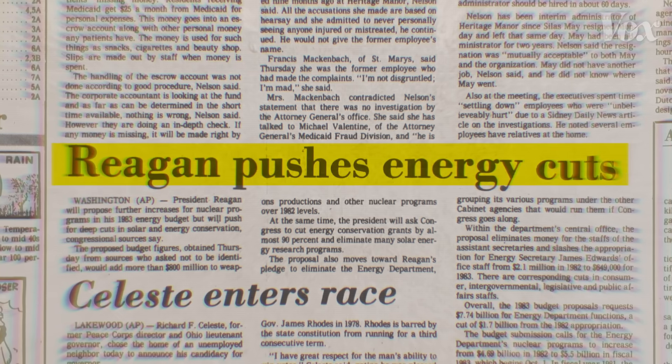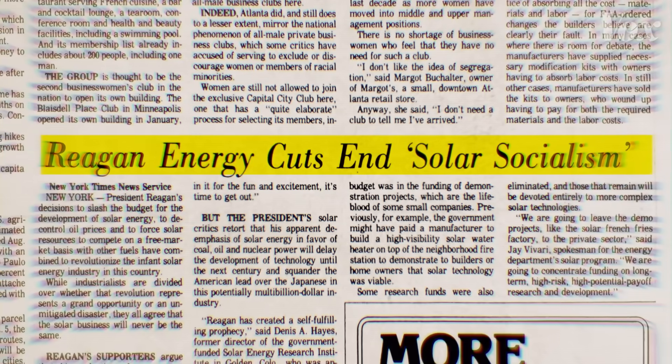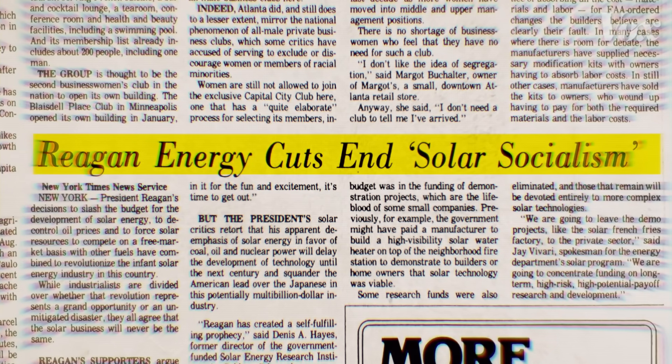There was a guy named Paul Maycock who came from Texas Instruments — like the calculators? Yeah, working on calculators. And he found that for calculators, the more they built, the cheaper the calculators got. And he said, same thing for solar: if we build more, the cost will come down. But before the U.S. could really test Maycock's idea, President Reagan canceled Project Independence.